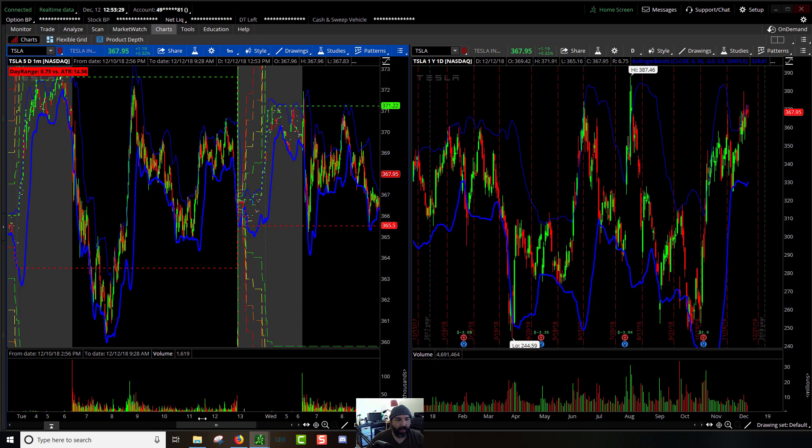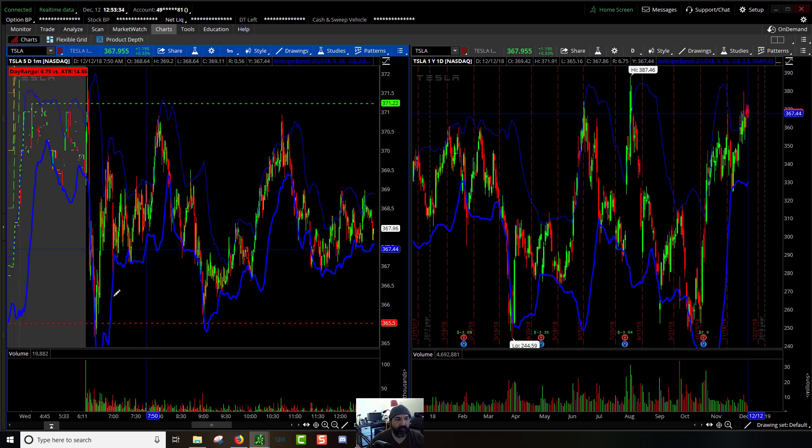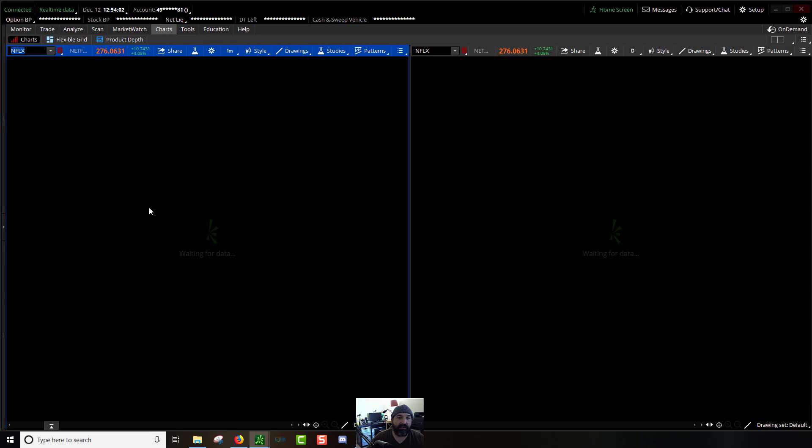Tesla stayed range-bound as well. You don't get much choppier action than that, going back and forth ping-ponging between pre-market highs and pre-market lows. It really just didn't set anything on fire today. Right about here is our pre-market high and pre-market low — just icky.